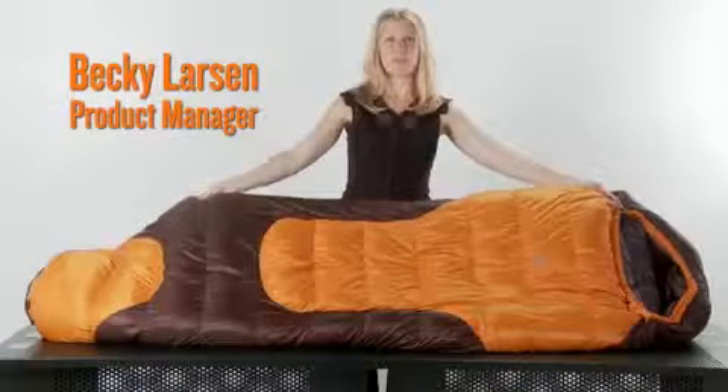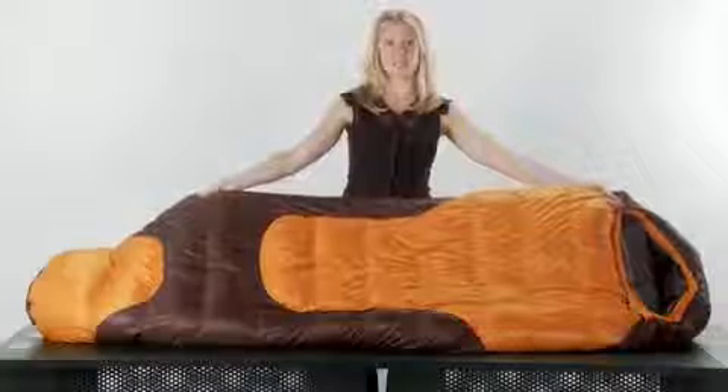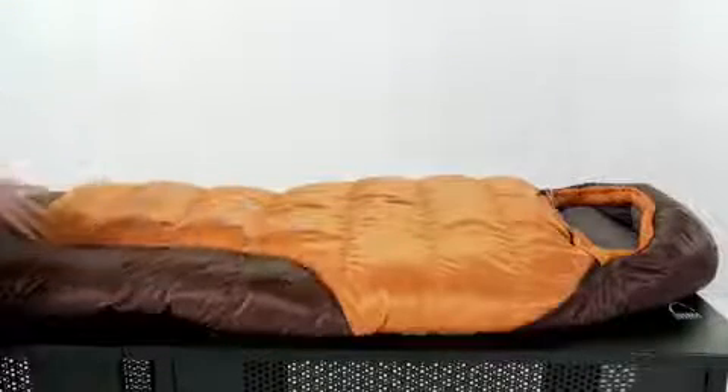The Pyro 15 provides an innovative enhancement of sleeping bag construction and insulation placement. This innovation is visible in the Pyro's Core Comfort Technology double layer torso panel.